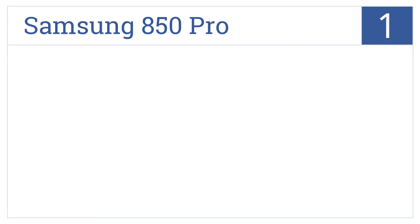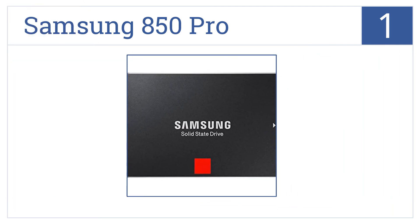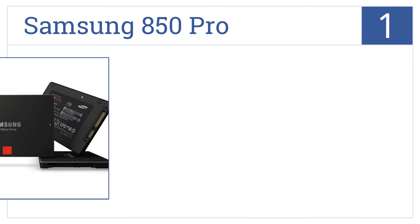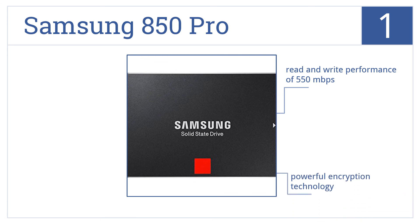And taking the top spot on our list, the Samsung 850 Pro is the ultimate in solid-state drive technology. It offers 1TB of storage and boosts your computer's response time. It delivers a read-and-write performance of 550MB per second, comes with powerful encryption technology, and is extremely reliable.